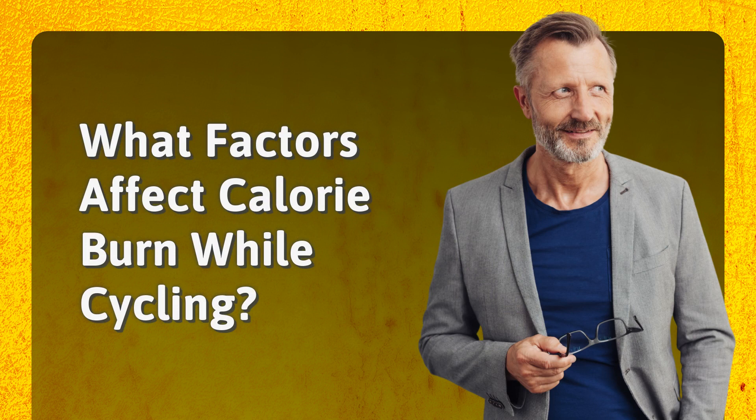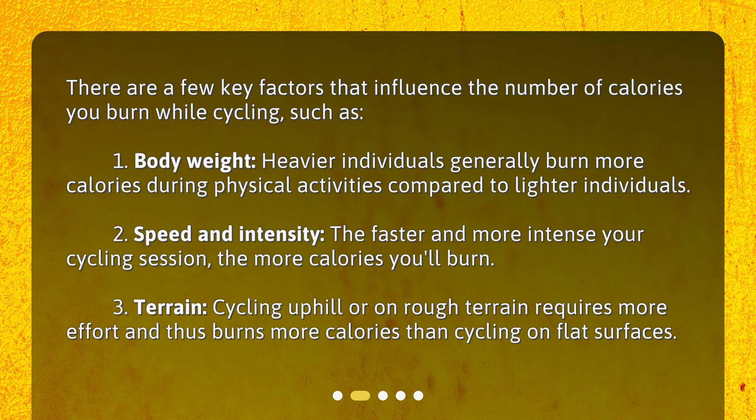There are a few key factors that influence the number of calories you burn while cycling. First, body weight — heavier individuals generally burn more calories during physical activities compared to lighter individuals. Second, speed and intensity — the faster and more intense your cycling session, the more calories you'll burn. Third, terrain — cycling uphill or on rough terrain requires more effort and thus burns more calories than cycling on flat surfaces.